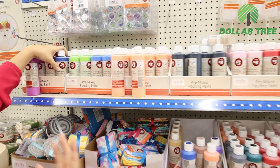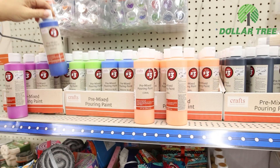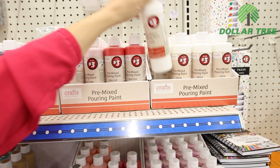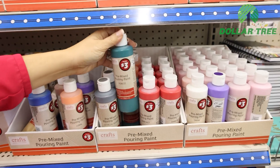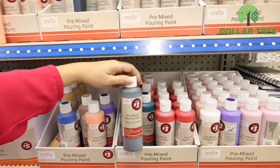Dollar Tree has put out these new paint pour paints, so I want to grab a few colors and try them out. I'm going to get blue, black, white, green, a goldish yellow, and silver.